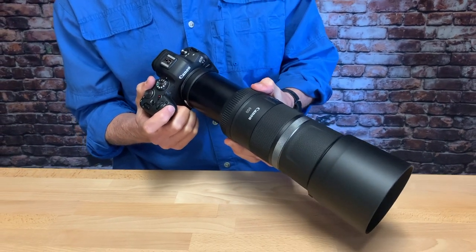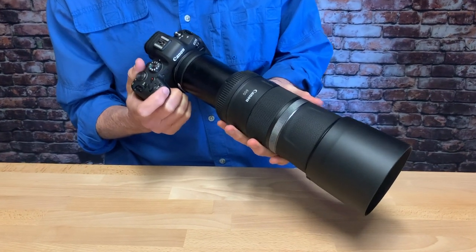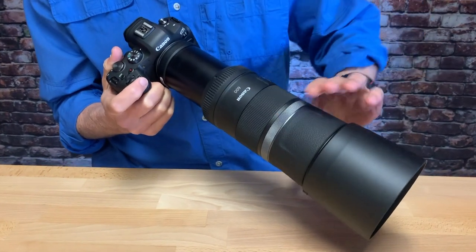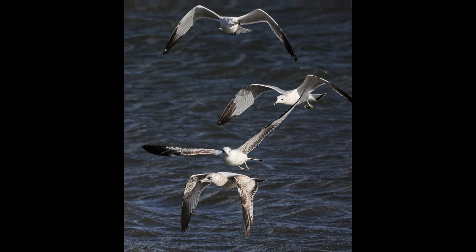When you want to shoot, you expand them and lock them into position. These lenses both have a control ring, so you can use it to control your camera functions without taking your eye away from the viewfinder — which in the field, especially when you're doing wildlife photography and sports photography, is really important.